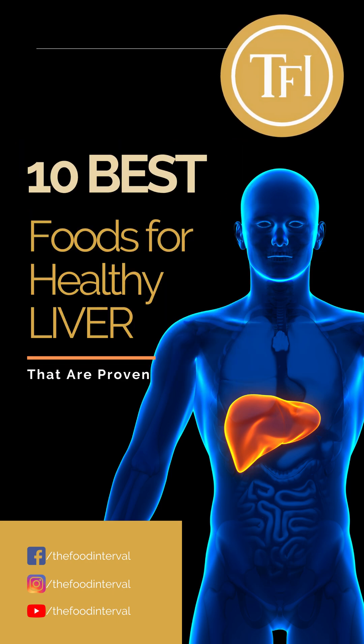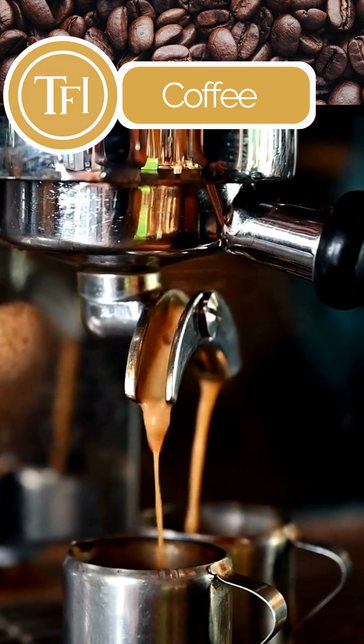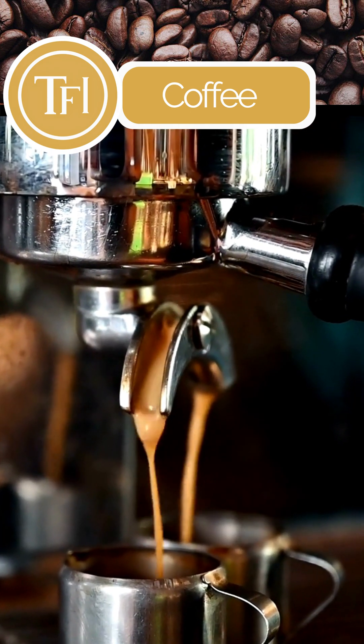10 Best Foods for Healthy Liver. Coffee appears to lower the number of abnormal liver enzymes in people at risk for liver diseases.